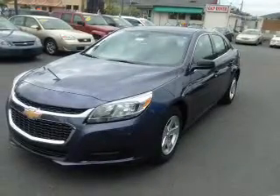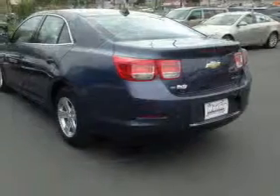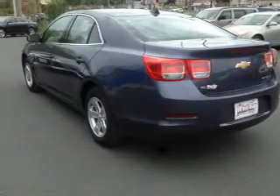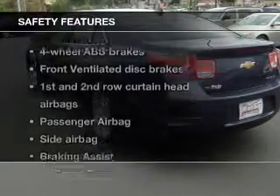Power door locks, power windows, cruise control, Bluetooth wireless, an AM-FM stereo with a CD player, satellite radio, power mirrors. If safety is a high priority,